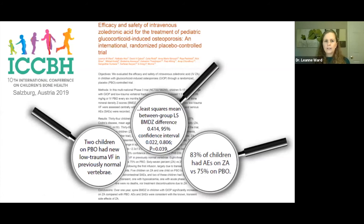In unpublished data from a randomized controlled trial of 34 children with steroid-treated diseases — 38% of whom had Duchenne — after one year of zoledronic acid versus IV placebo, the difference in change in lumbar spine BMD Z-score was 0.4 and was significant. Two children on placebo had new low-trauma vertebral fractures in previously normal vertebral bodies. Adverse events occurred in 83% on zoledronic acid versus 75% on placebo. This manuscript is being prepared for submission.